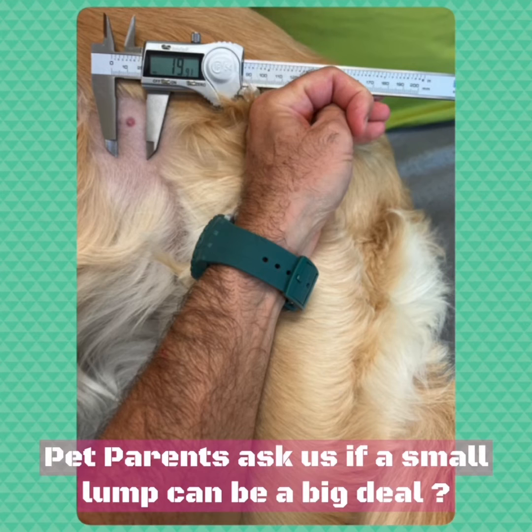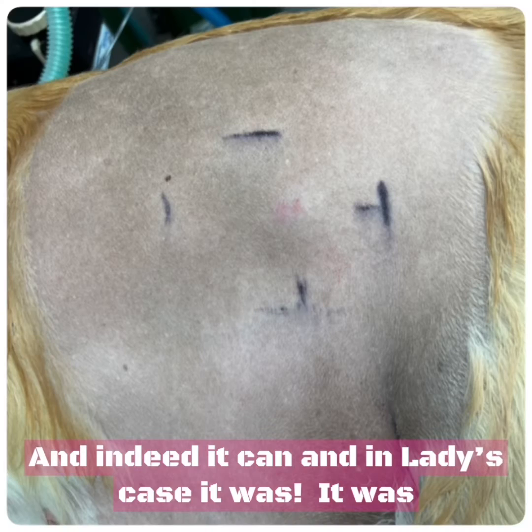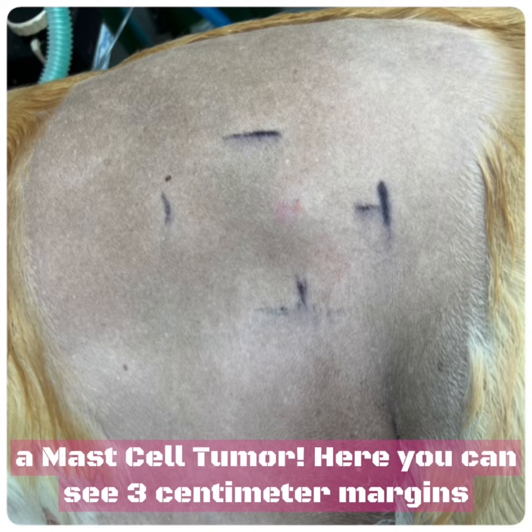Pet parents ask us if a small lump can be a big deal, and indeed it can. And in Lady's case, it was — it was a mast cell tumor.